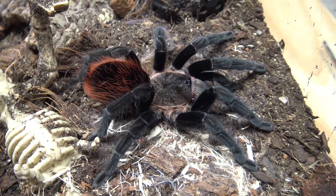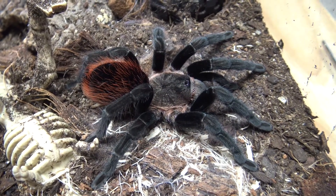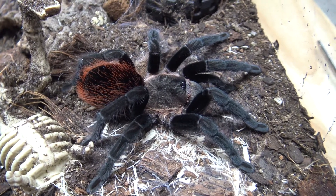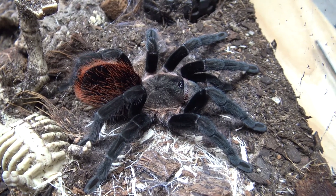Roja in Spanish means red, because she has red hair, and Roja is the feminine form of the word red in Spanish.